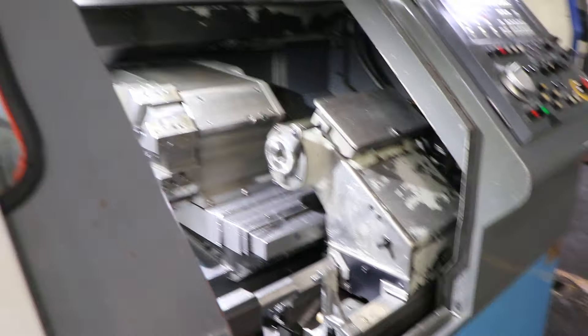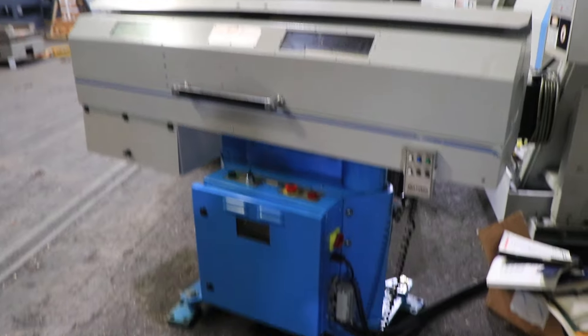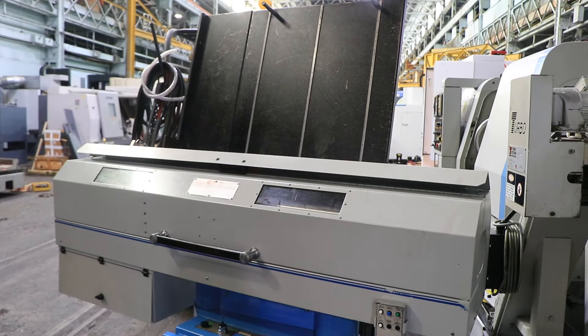The bar feed is connected to the machine currently. Everything comes up on the bar feed control-wise — it's operational. You can expect the machine and the bar feed under power in our Harrison, New Jersey warehouse. Thanks for watching.